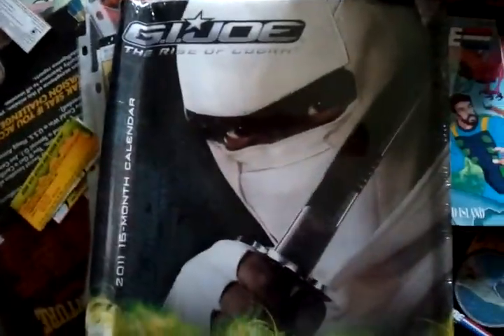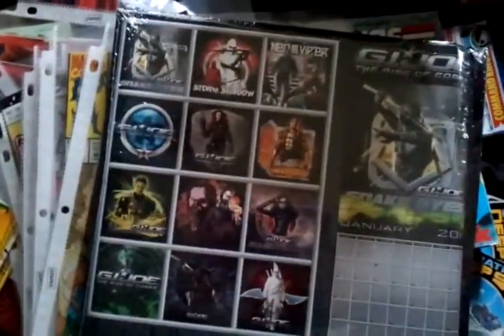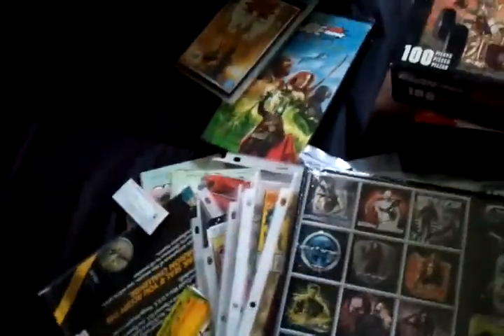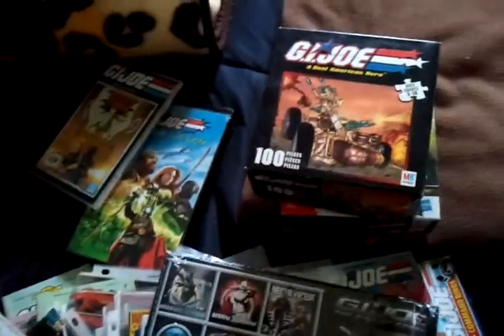Rise of Cobra calendar — pretty cool. Not bad. How much did I pay? Sixteen dollars for all this vintage stuff — DVDs, VHS, comic books.